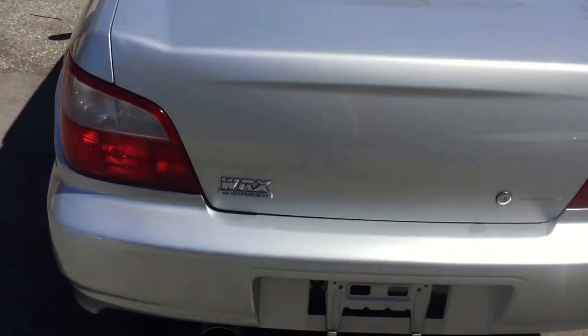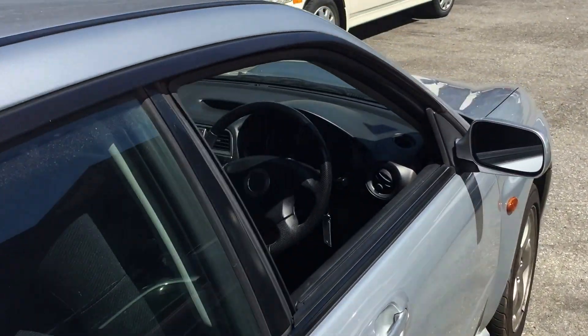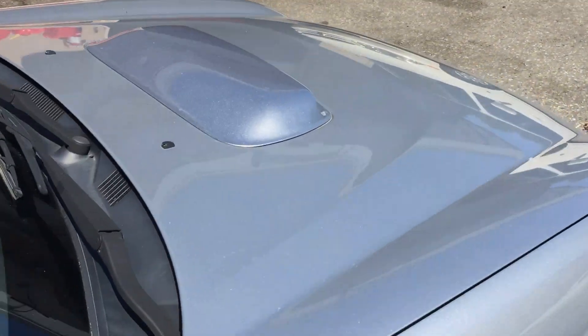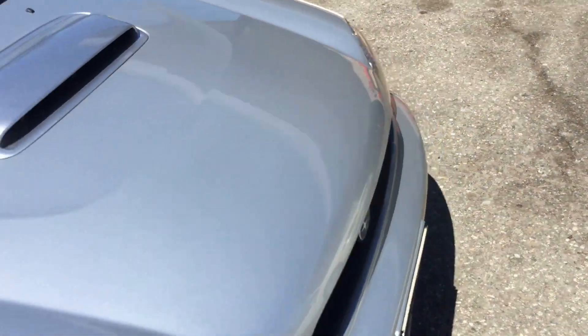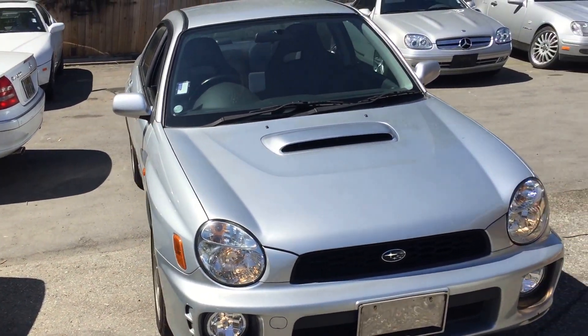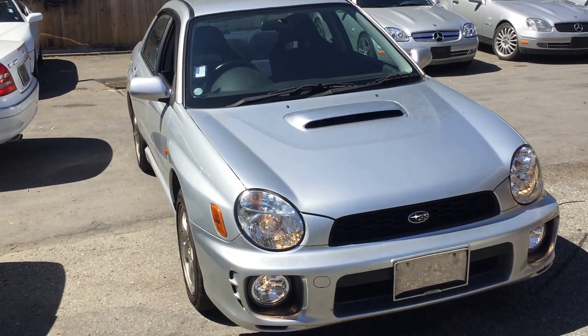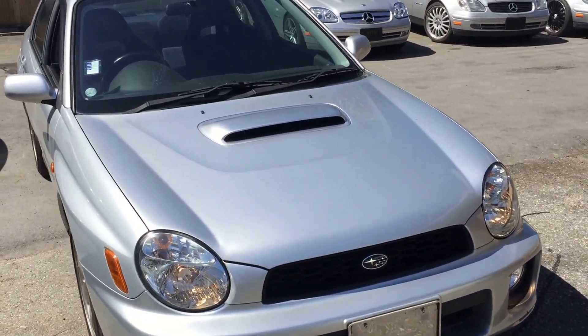Very beautiful looking WRX. If you guys are currently shopping for a JDM turbo vehicle, this could be the one. Give me a call at 624-366-0951. My name is Richard, I work for Vancouver Velocity Cars — we're the biggest JDM import dealer in Canada. Thank you.